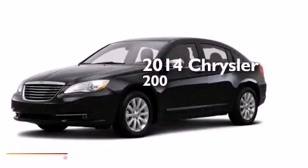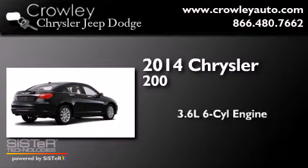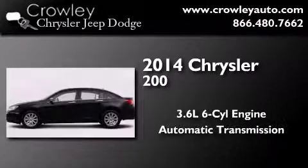This is a brand new 2014 Chrysler 200. It has a 3.6 liter 6-cylinder engine and an automatic transmission.